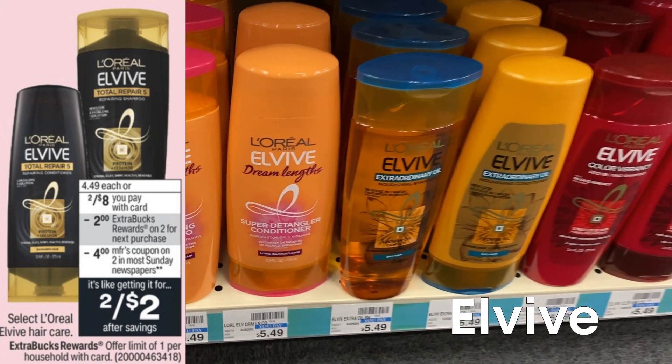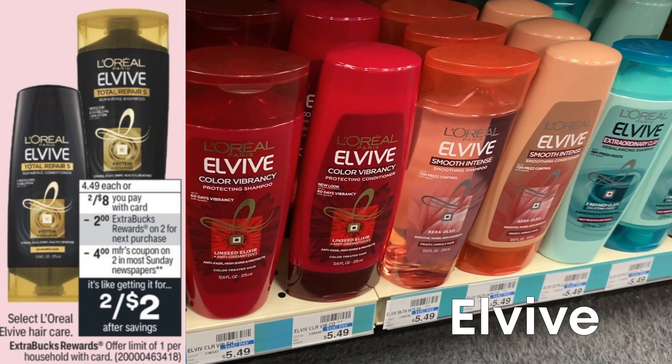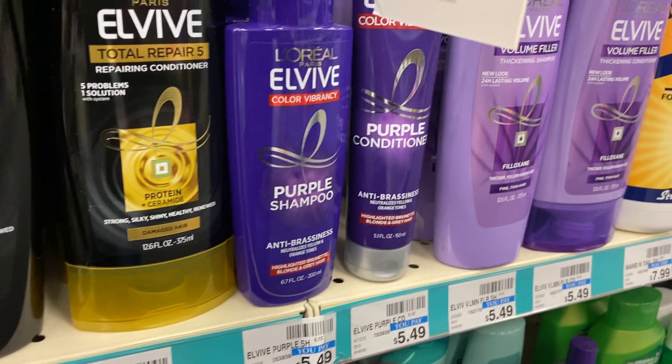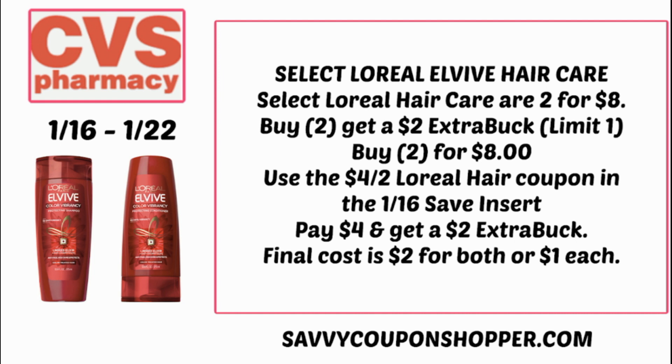For hair care, we have L'Oreal Elvive on sale, two for $8, and when you purchase two, you earn a $2 Extra Buck. We have an insert coupon in this week's 1/16 Save insert — a $4 off two coupon on L'Oreal Elvive. Grab two hair care products for $8, use that $4 off two coupon, bringing your total to $4. Then earn a $2 Extra Buck back, making your final cost just $2 for both or $1 each. If you don't see that coupon, we currently have a $3 off two printable coupon linked in the description box.